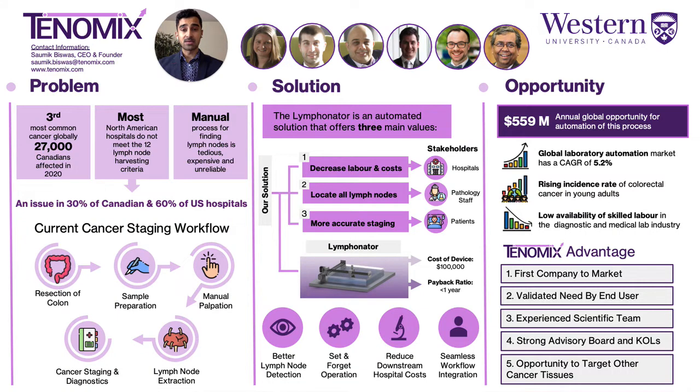Every day, 27 Canadians will die from colon cancer. Many of these tragic losses could be avoided if we accurately identified colon cancer spread. Treatment decisions and accurate cancer staging are based on finding at least 12 small lymph nodes in surgically removed cancer tissues. And currently,